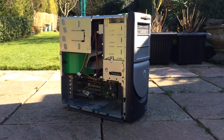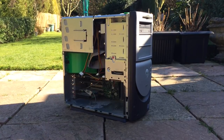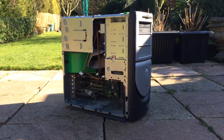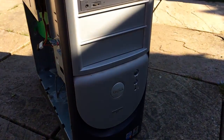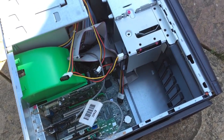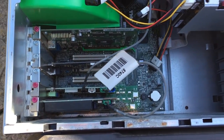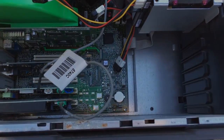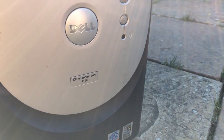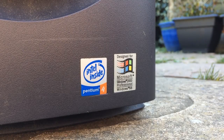Hello everyone and welcome to another video. This is a 17 year old Dell Dimension 8100 desktop PC. If you're wondering why it's outside today, it's because I opened it up and something literally just flew out of it. There were bodies of spiders that had died last decade inside this thing.